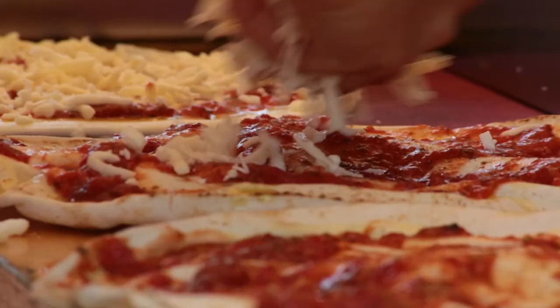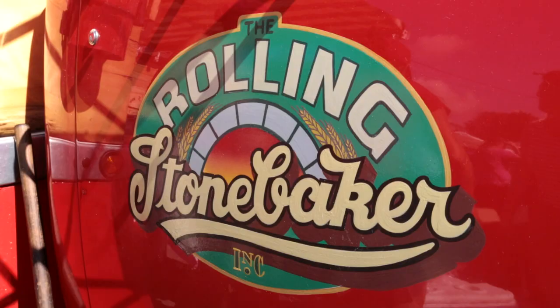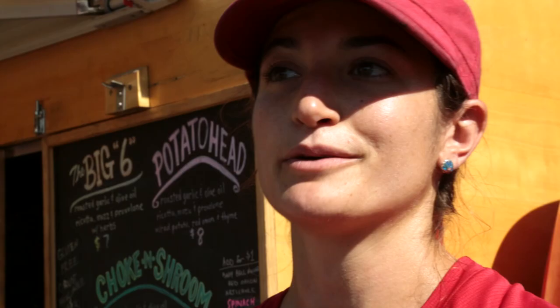The Rolling Stone Baker is a favorite here at the market as well as throughout the county. It's a very unique style pizza — I would like to say it's different from any other pizza. They're all made to order. A lot of our produce is all homegrown and we smoke all of our own meats. I truly believe it's a very unique experience.